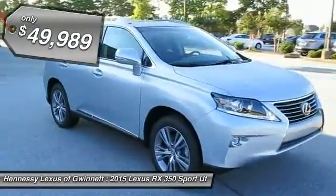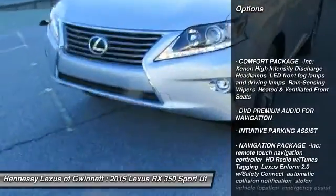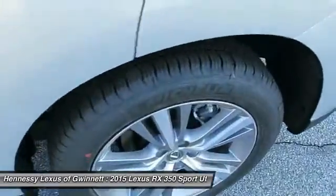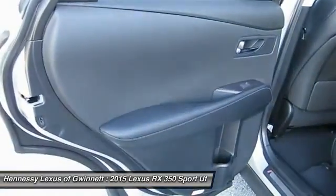Here are some of this vehicle's great options: power passenger seat, steering wheel audio controls, anti-lock braking system, power lift gate, adjustable steering wheel, power steering, aluminum wheels, four-wheel disc brakes, AM FM stereo radio, and FWD.